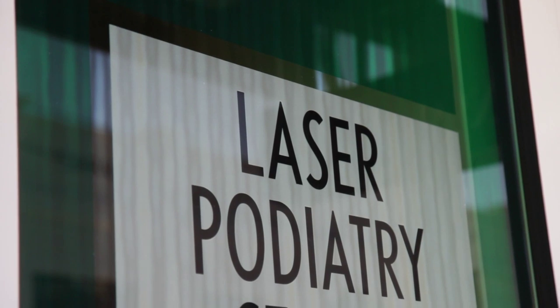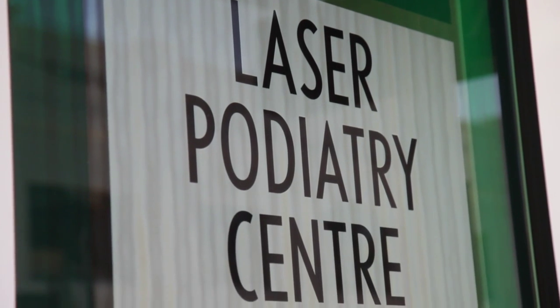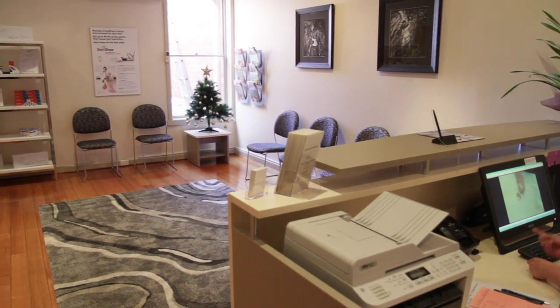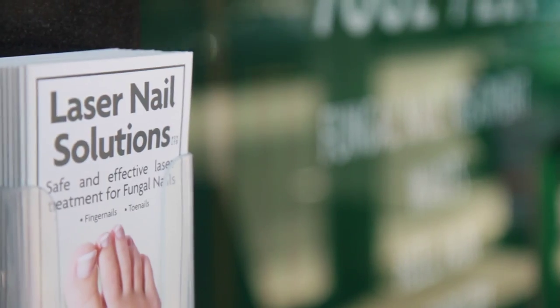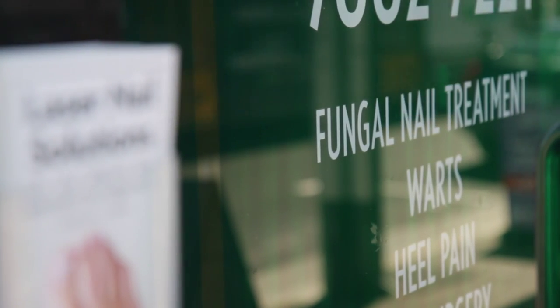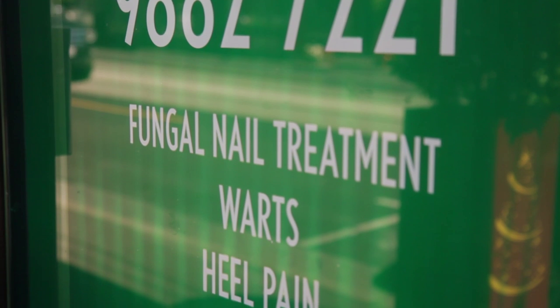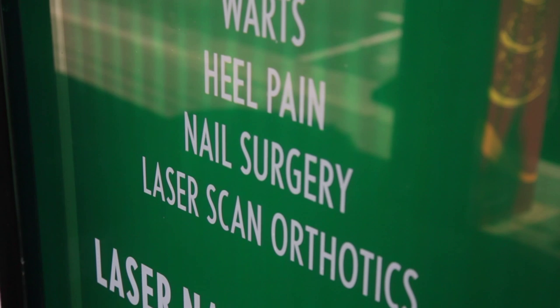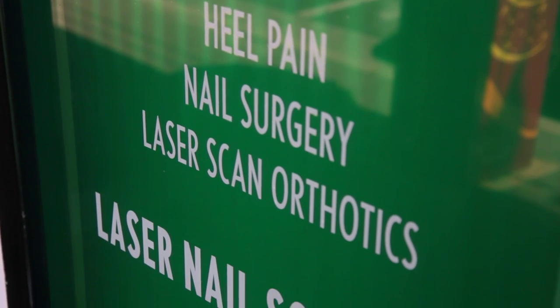Laser Podiatry Center in Camberwell is quite a unique clinic. When we set it up, I designed it so that we would only be doing a specialized type of work. The scope of work that we do here is primarily five things: laser nail treatments for fungal nail infections, laser wart treatment, laser soft tissue treatment for things such as heel pain and ankle sprains, and corrective nail surgery.